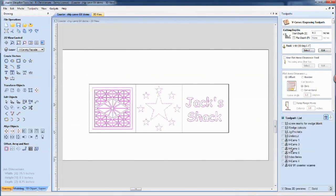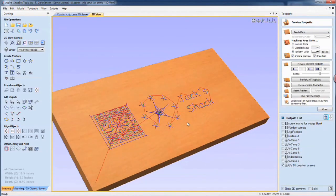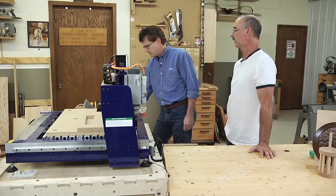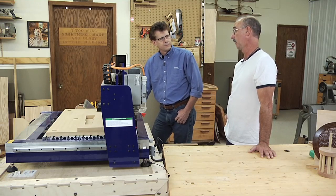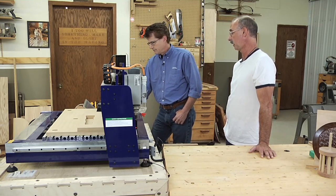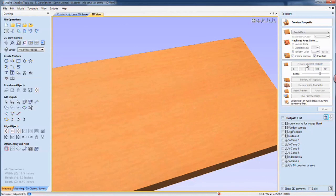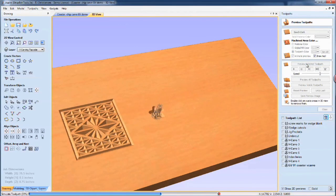Simply hit calculate and now I have a three-dimensional view showing blue lines that show where the cutting is going to take place. This simulation is very reliable — what you see is what you get. It actually simulates the cutting, showing the order that cutting will take place, how many passes it will take, and all the details along the way. Once it's done you can get an estimate on how long — we're looking at about three minutes to cut these three coasters.